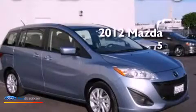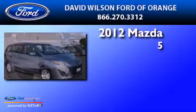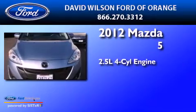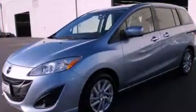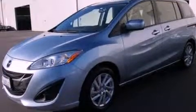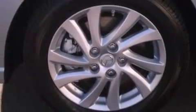This is a 2012 Mazda 5. It has a 2.5-liter four-cylinder engine and an automatic transmission. Its top features include a multi-link rear suspension, a low-tire pressure indicator, aluminum wheels, and traction control and stability control systems.